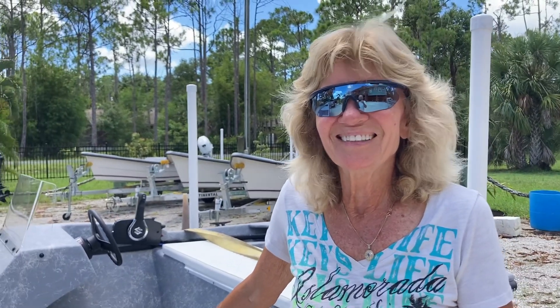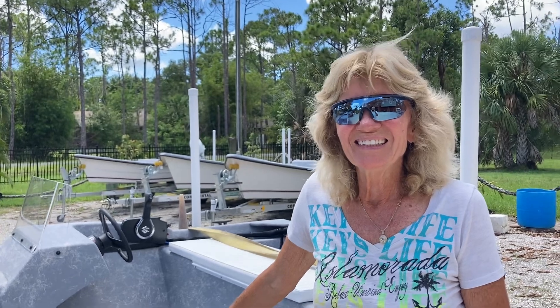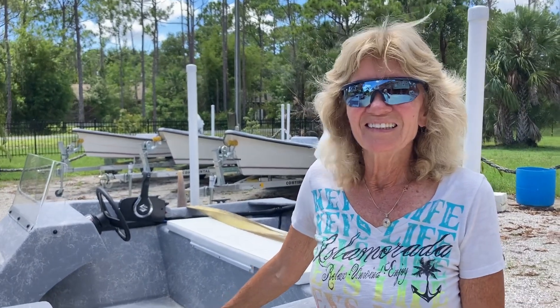Hi Vivian, back here at Eagle View Boats, and she's going to tell us a little bit about what she does here. Who are you? What's the deal with you, Vivian?